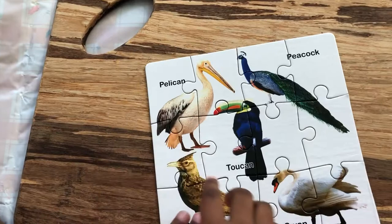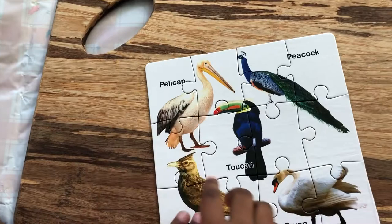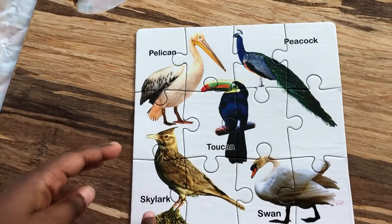So guys, we have here a pelican, peacock, token, skiller, and a swan.